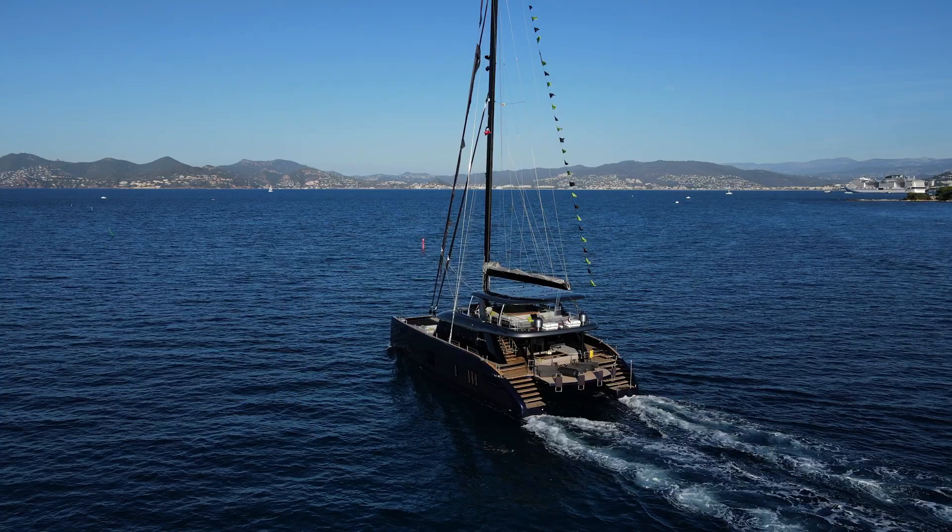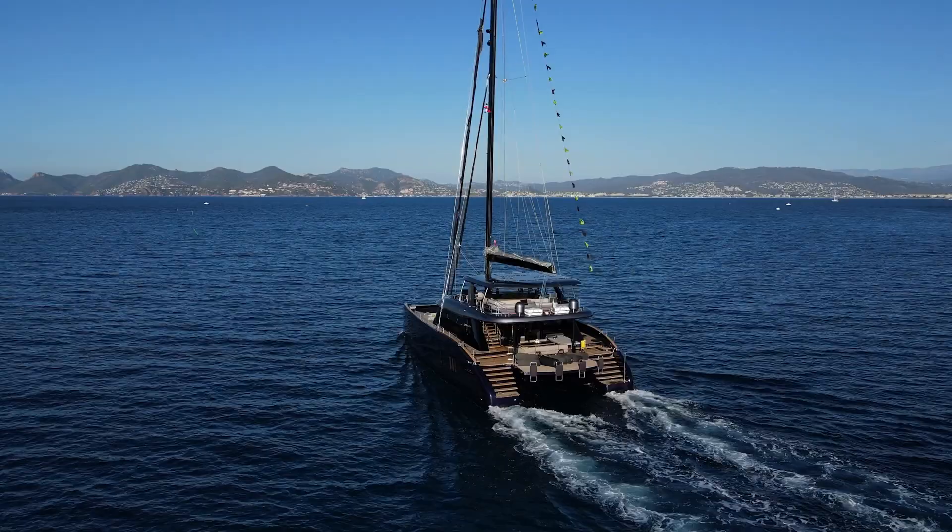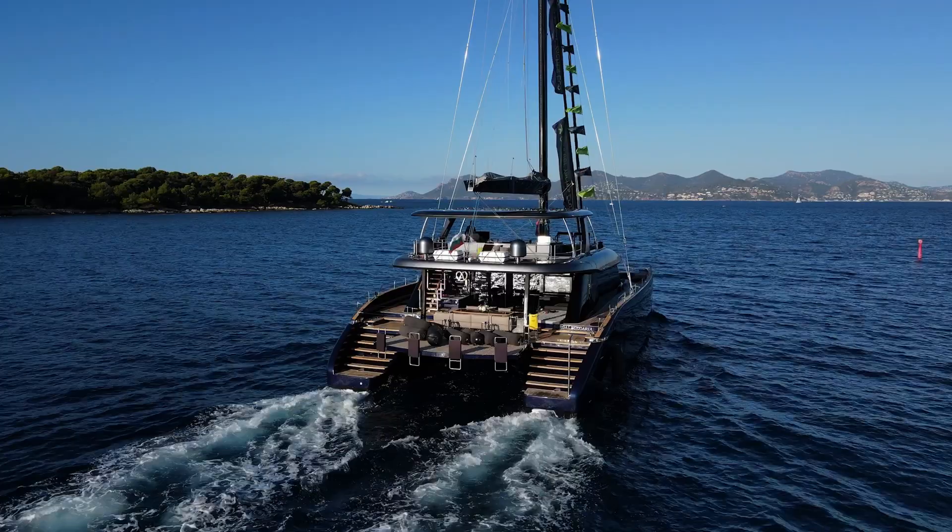Sustainability is a bit of a buzzword right now in yachting, but all too often the reality fails to live up to expectations. The Sunreef 80 Eco, on the other hand, represents an exciting step forward along the road to an all-electric world of eco-responsible cruising.